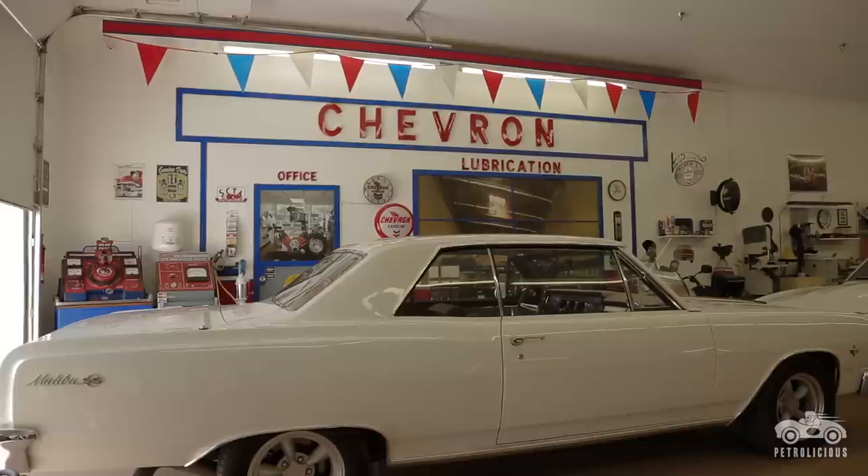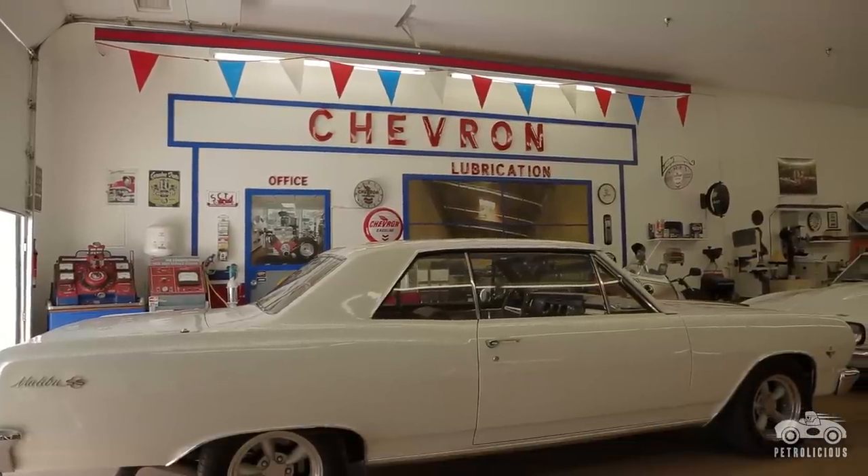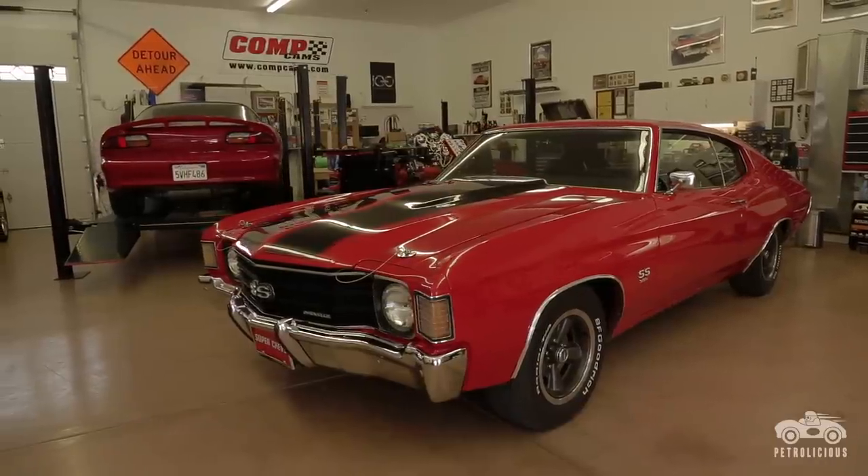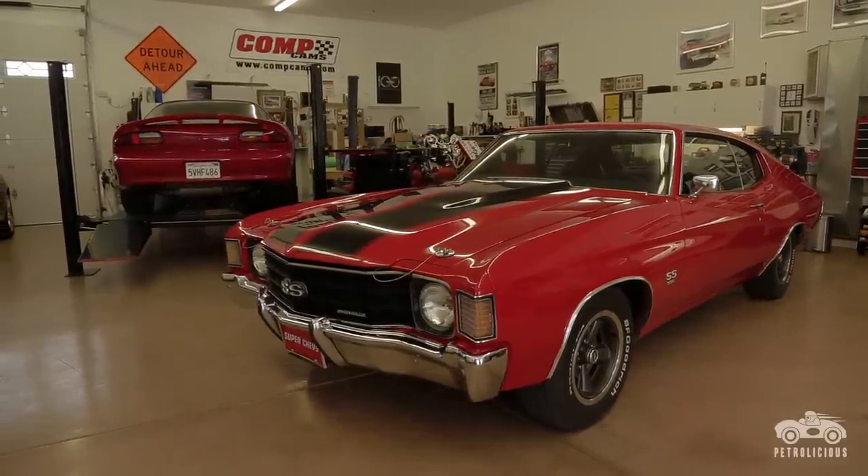My name is Mark Lundquist, and I drive a variety of Chevrolets: the 65 Malibu SS, 68 standard Camaro, 72 Chevelle SS, and a 2002 Camaro LS1 engine.